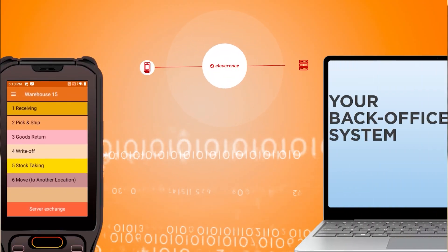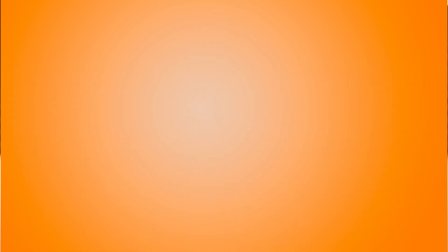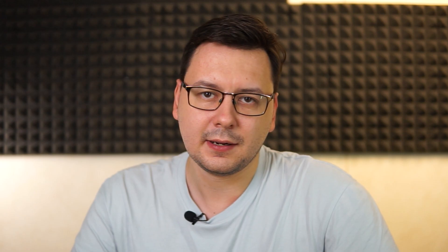By expanding your existing accounting, ERP, and CRM systems with the Cleverance Warehouse 15 mobile application, all the benefits will be available at your employees' fingertips. Learn more by clicking the link in the description.